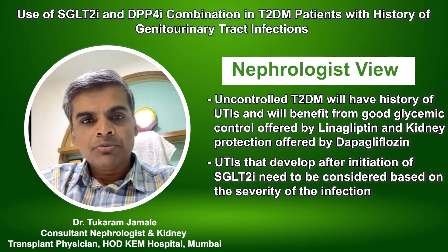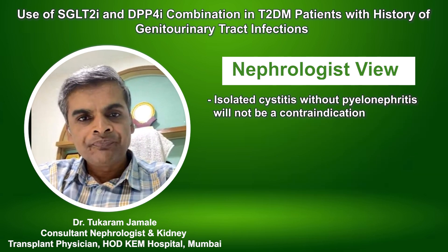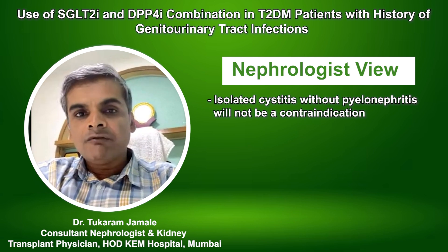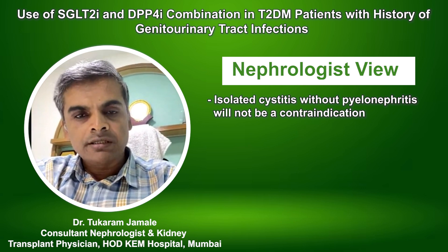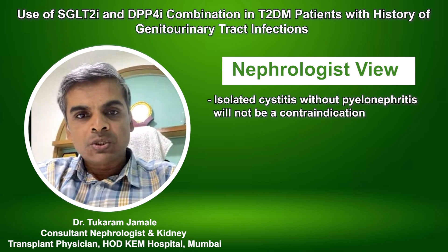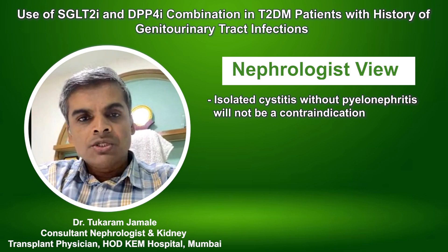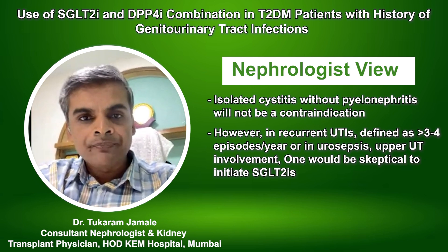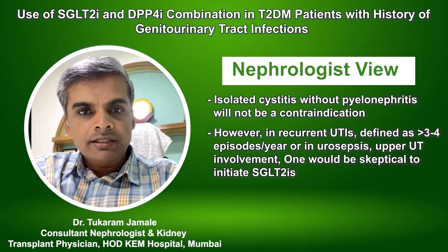These infections need to be considered in the context of their severity. Isolated cystitis without upper urinary tract involvement like pyelonephritis will not be a contraindication, given the overwhelming benefit of these agents in protecting the heart and kidneys. Recurrent UTI — defined as more than three or four episodes per year — or any serious infection such as urosepsis or upper urinary tract involvement, warrants greater caution.